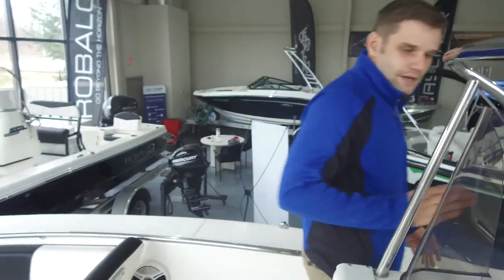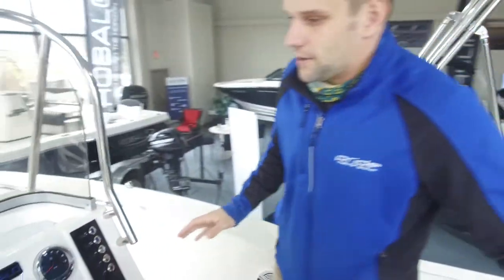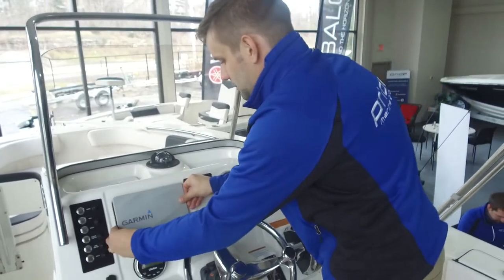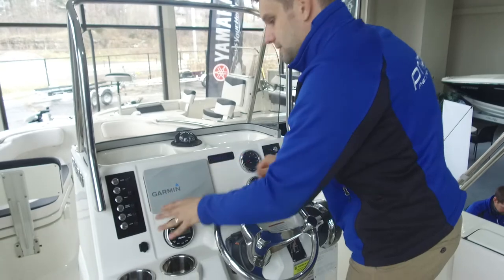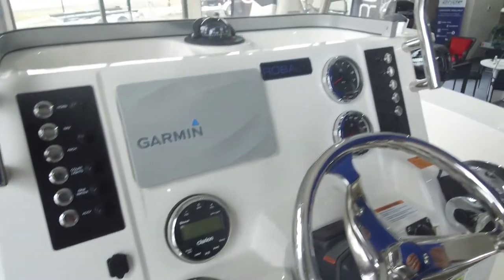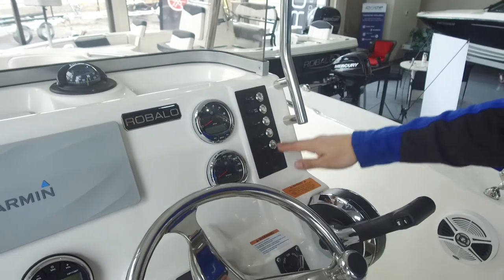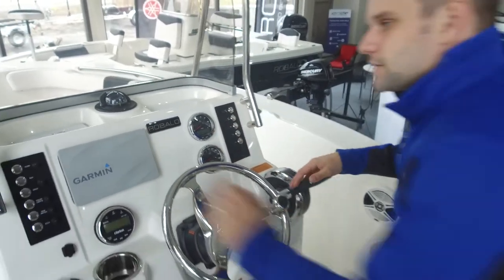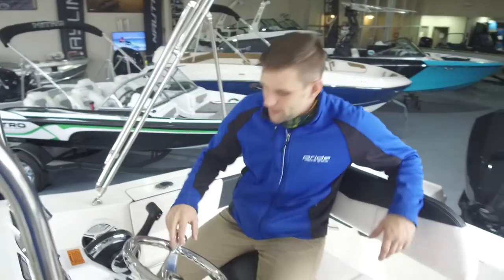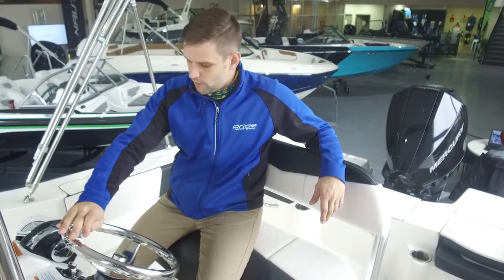As we come down through to the center console, we've got a really nice setup here. We've got a Garmin GPS with a through-hull transducer — it'll do all your maps, tell you your speeds, all that stuff. We have a Clarion sound system with Bluetooth capability so you can play all your music right from your phone. It's a great all-around stereo, and we've got all our pumps and switches on both sides as well. One thing I really like about controlling these Ribolos is being able to turn it with just the one handle — absolutely incredible.